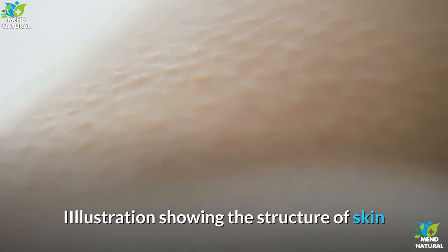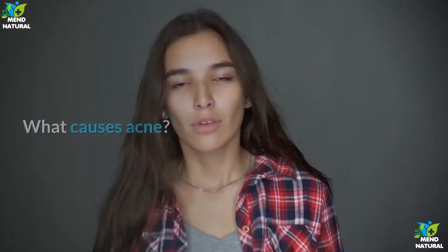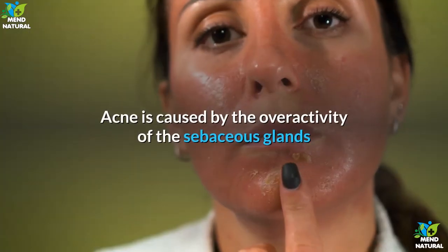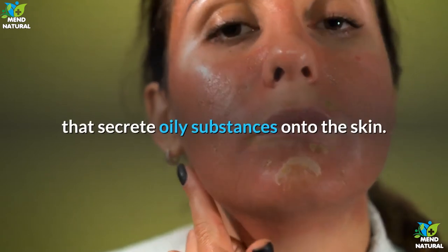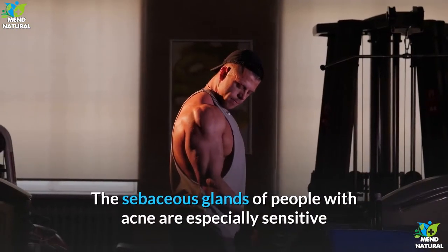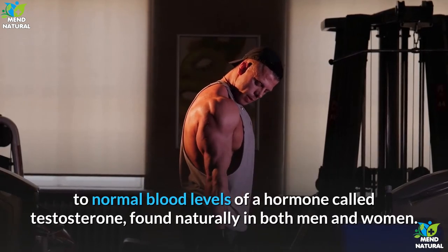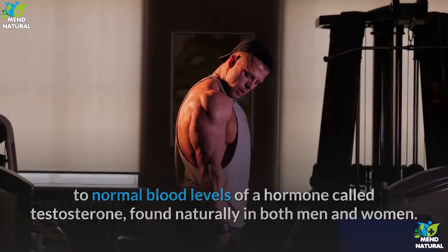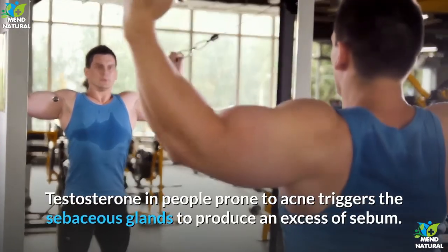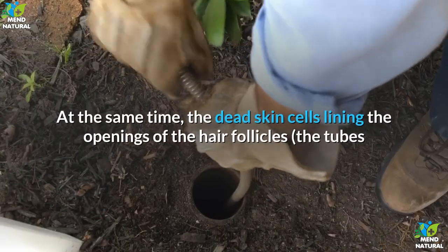What causes acne? Acne is caused by the over-activity of the sebaceous glands that secrete oily substances onto the skin. The sebaceous glands of people with acne are especially sensitive to normal blood levels of a hormone called testosterone, found naturally in both men and women. Testosterone in people prone to acne triggers the sebaceous glands to produce an excess of sebum.